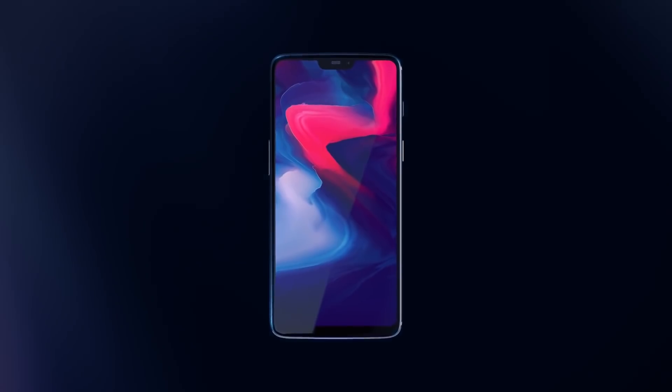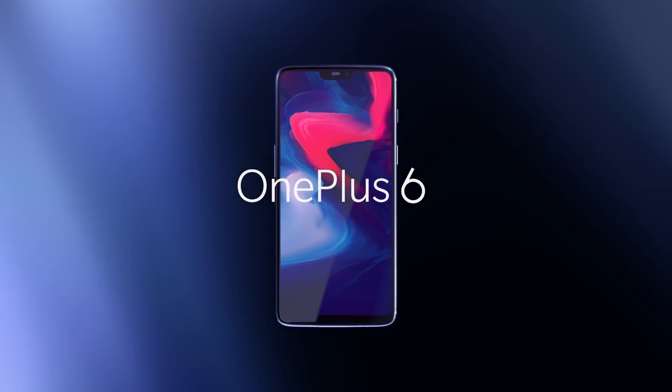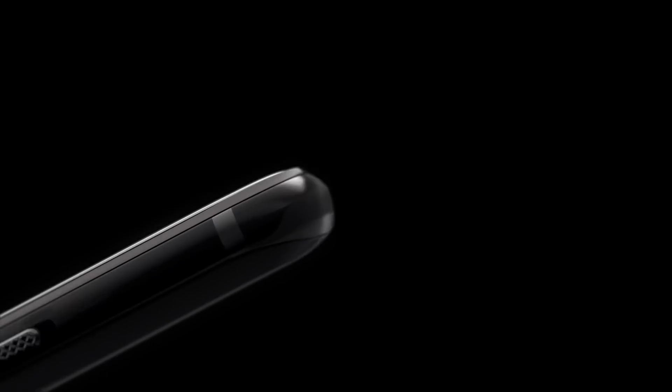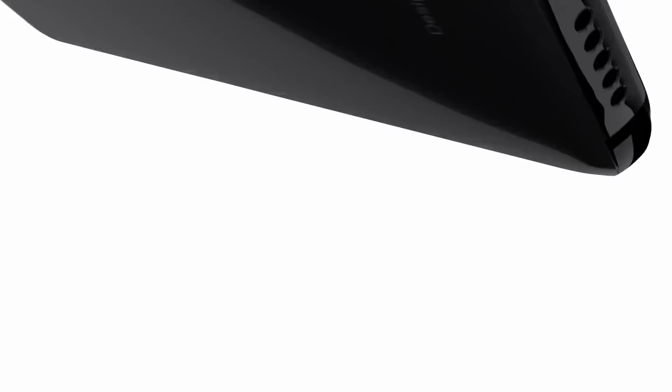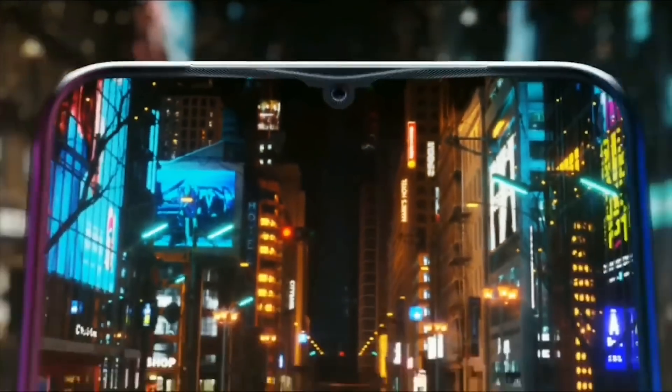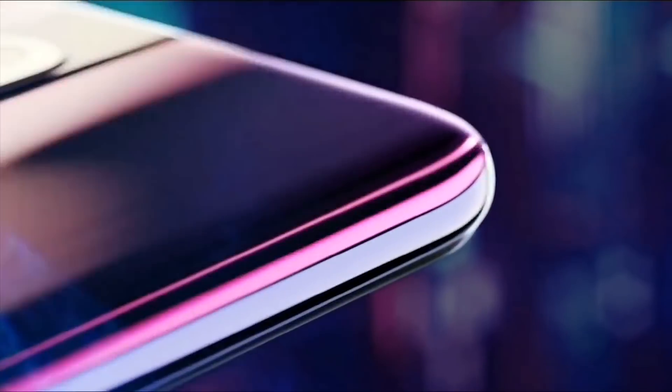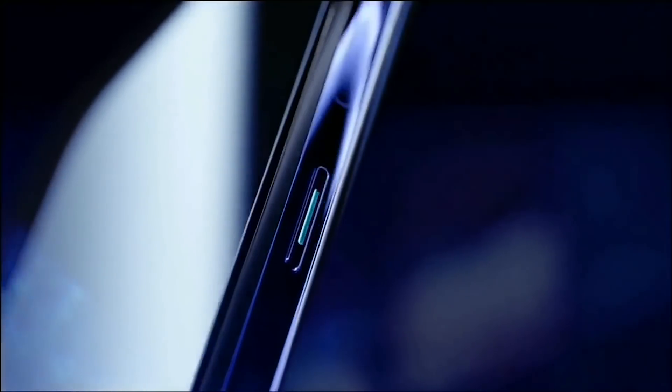With the OnePlus 6, the company introduced a wide notch, similar to the one we have seen on the iPhone X, and with the OnePlus 6T, the company introduced a tiny waterdrop-style notch, offering more space. Now with the OnePlus 7, the company is expected to completely do away with the notch and include a pop-up selfie snapper instead, just like we have seen on the Oppo F11 Pro.